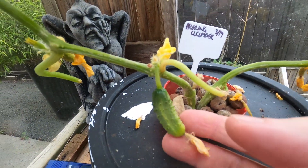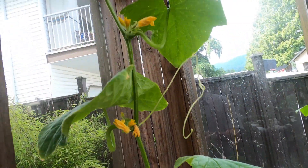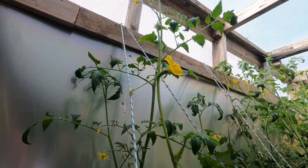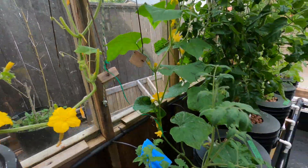A little cucumber here. There's a couple more there, a couple there, one up there. Pretty cool.